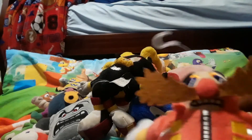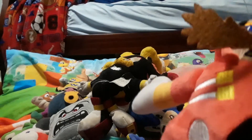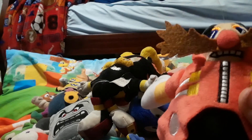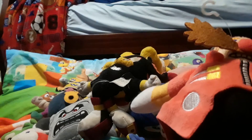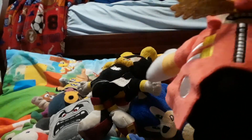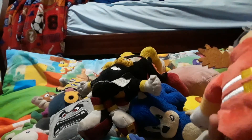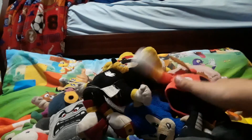My second most recent Sonic plushie is Eggman — I was playing Sonic & Mario at the Olympic Games Tokyo 2020 and realized I had Sonic, Mario, and Bowser for the 8-bit thing, but what about Eggman? So I bought him on Amazon. I like him — he's soft and a little small and fat. I never noticed how bald Eggman was; you never see his bald spot because his mustache is so big.